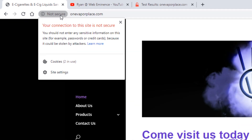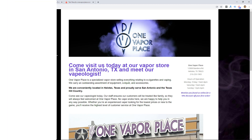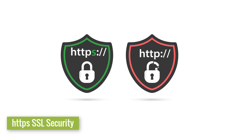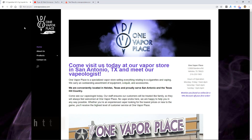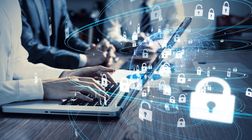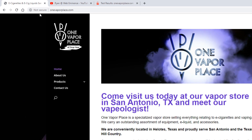It's unlikely that anything happened with your website to make it not secure, but what has changed is that browsers like Google Chrome are now flagging sites that don't have HTTPS SSL security. That type of security would encrypt all of the transfer of information from your website and to your website server.